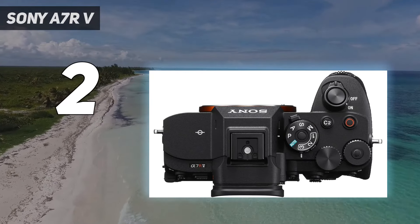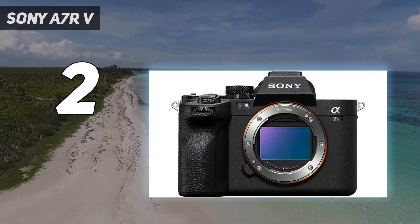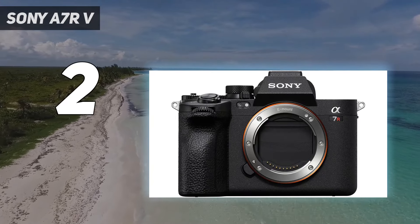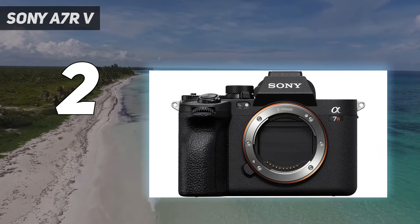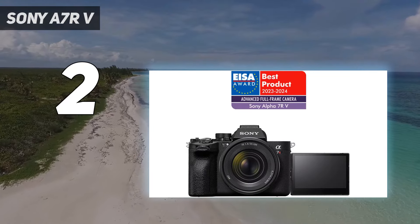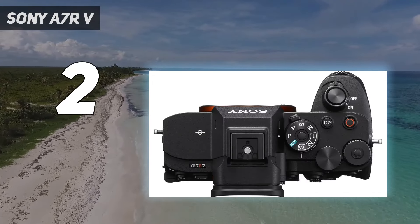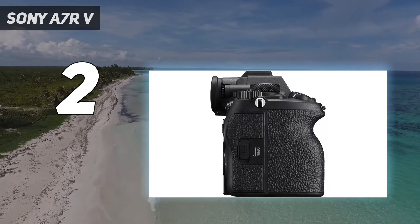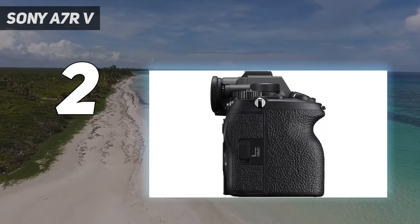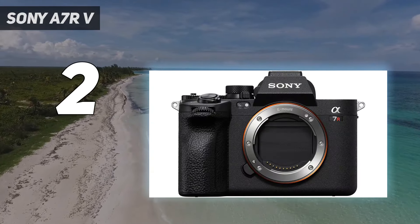From our time with the A7R V, we think its level of detail makes it best suited to landscape and studio work. Do keep in mind that it only produces its best results when paired with top-spec lenses, which will add heavily to the already high price tag. The A7R IV offers the same resolution, but we do think the A7R V is the better camera overall, particularly with a sharper EVF that makes framing a joy. That said, if you don't need so many sensor pixels, you'll find better value for less elsewhere.